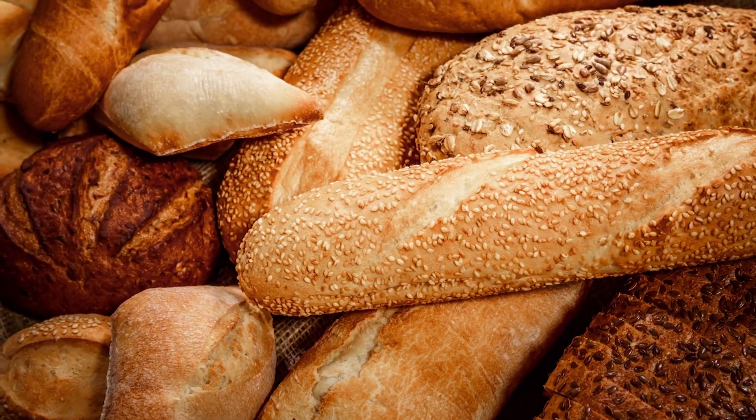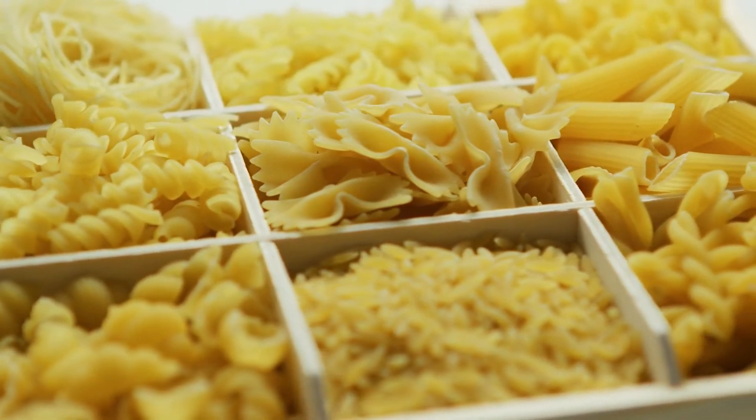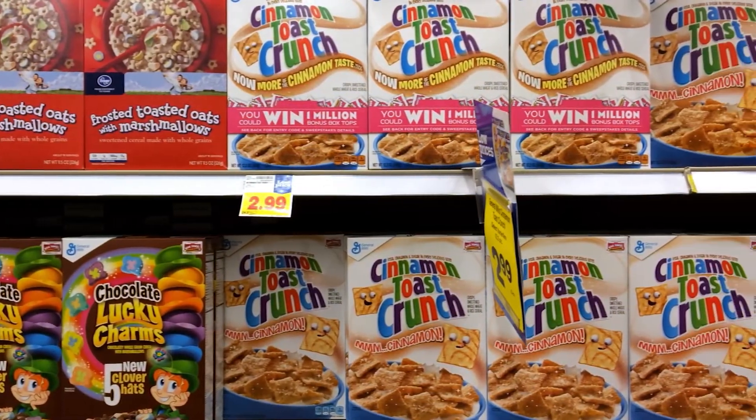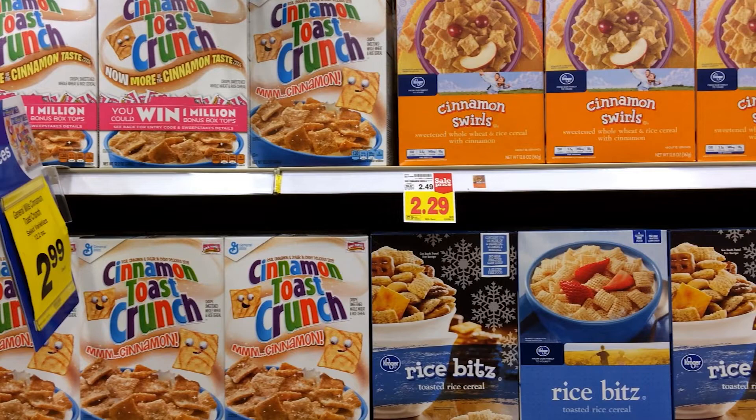Next up, grains. Grains are foods that give your body energy. They are an important source of fibre, vitamins and minerals. Common grains include bread, rice, oats, cereals and pasta. Check to ensure the foods you eat from the grain group don't contain too much added salt or sugar.